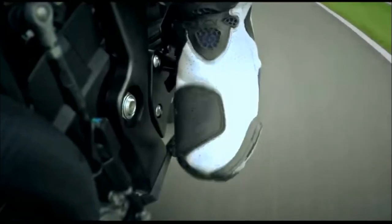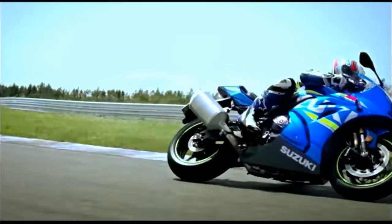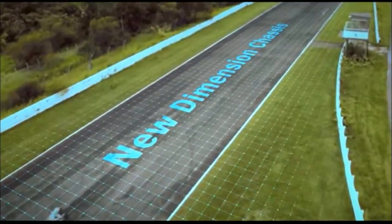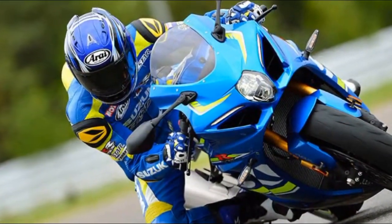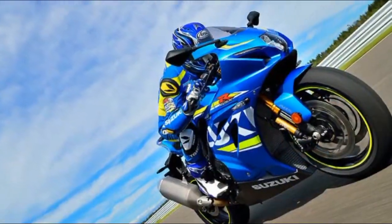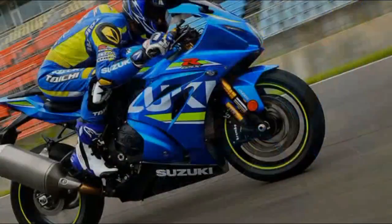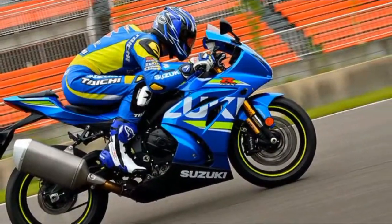Make the new GSX-R1000 run better, turn better and stop better than any other sport bike. In short, develop a new unmatched combination of reliability, durability, usability, and overall performance with excellent racing potential in a package that works as well for street riders as it does for track day riders and amateur or professional racers. The work was in the details.